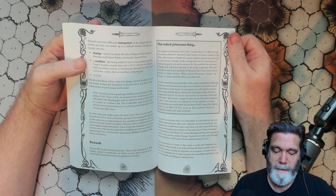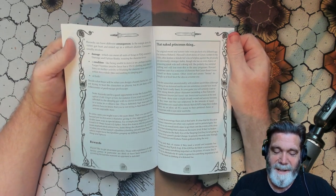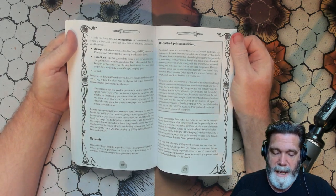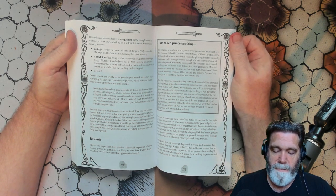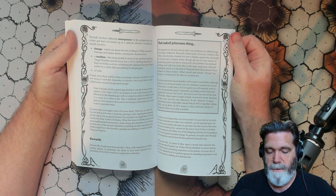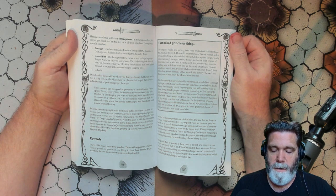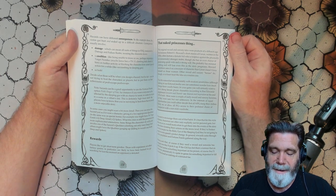The 'naked princess' thing — color me curious because we're almost done here. The original sword and sorcery tales were products of a different age. For instance, Robert E. Howard's short stories of Conan, written in the 1930s, often feature a female foil who is helpless against the physically or sorcerously stronger males. Though she has an even chance of possessing quick wits and a strong will, she probably has minimal clothing and will lose even this as the story progresses.